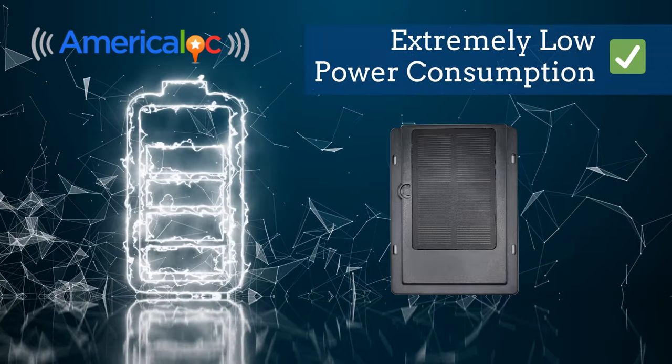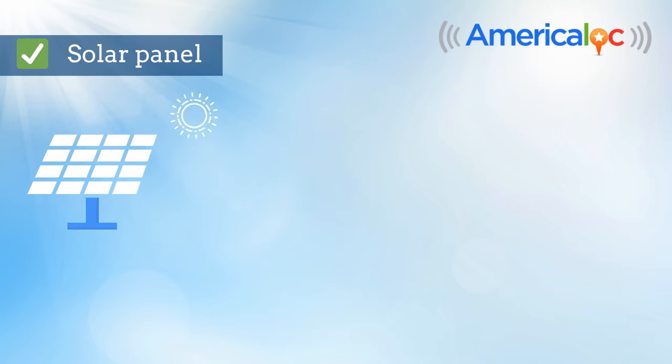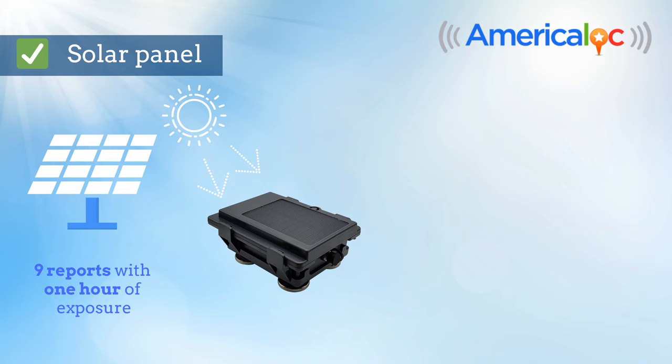It is an extremely low-power consumption smart device. Features a solar panel that can recharge its battery using sunlight, generating enough energy for nine reports with just one hour of exposure, eliminating the need for recharging if sufficient sunlight is available.